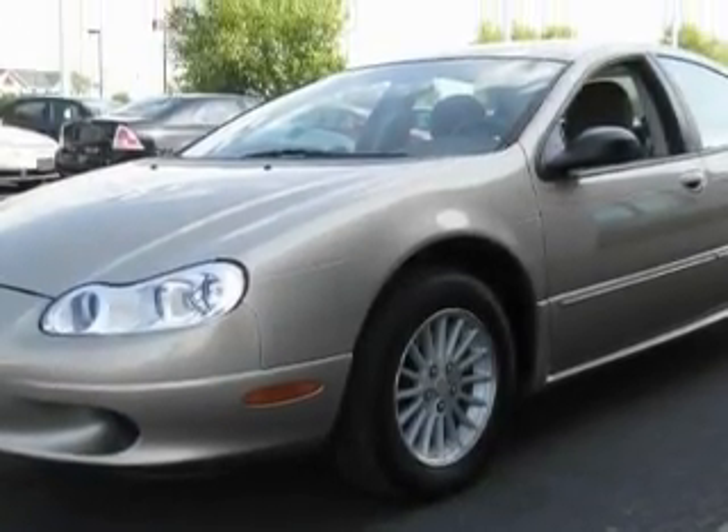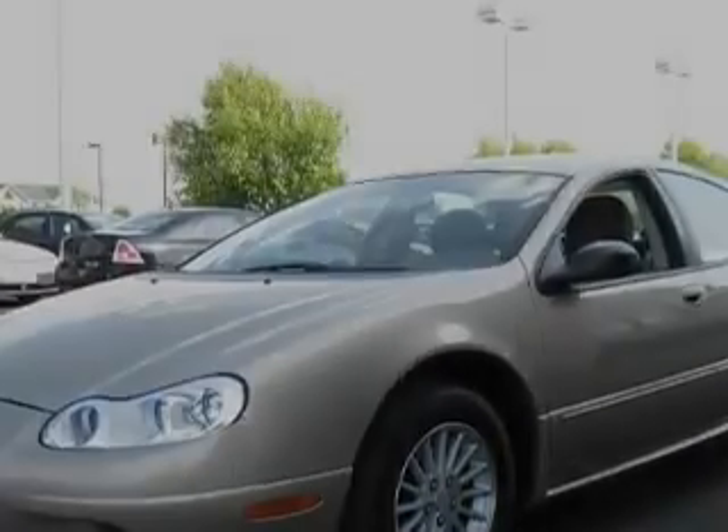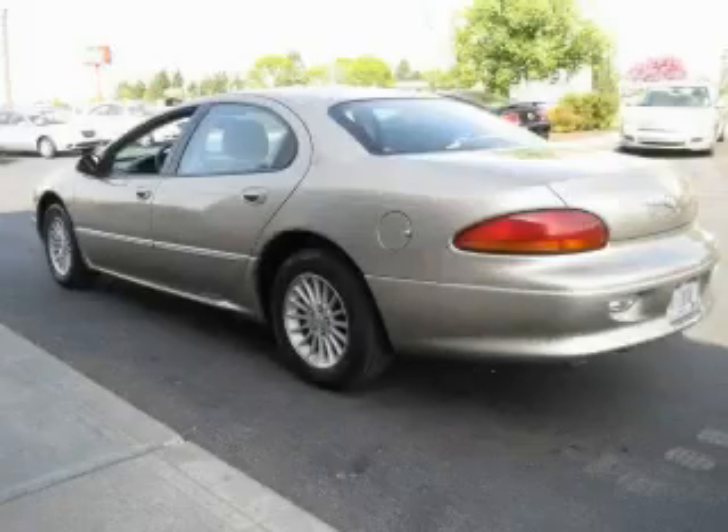This vehicle has fewer than 55,000 miles on the odometer. Not to mention that this Chrysler qualifies for the Carfax buyback guarantee.